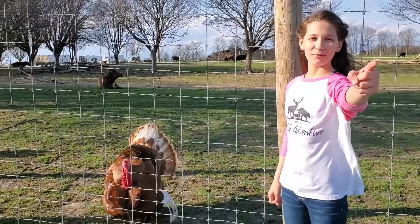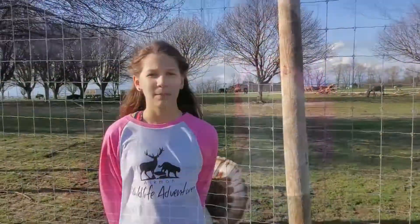This is Bella York, and my mom is the camera woman today. You guys ready for this adventure? Let's do it.